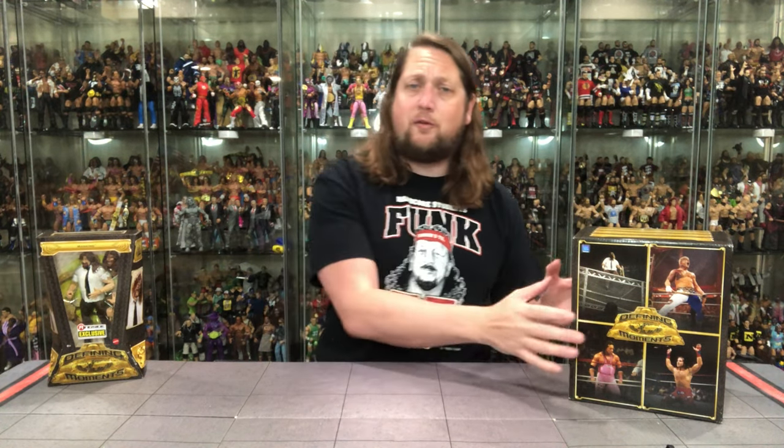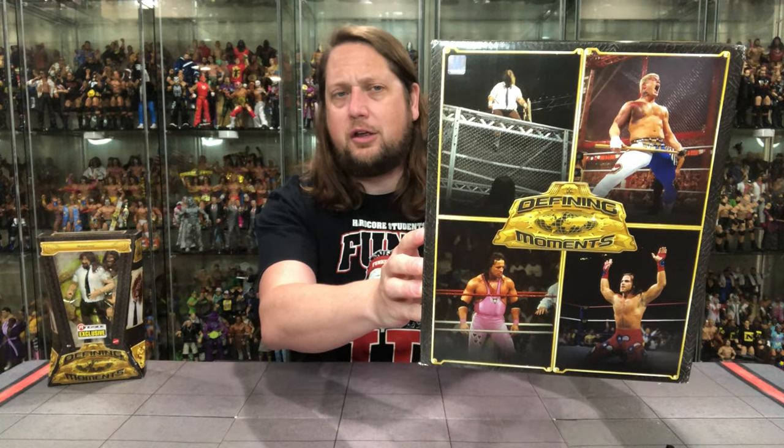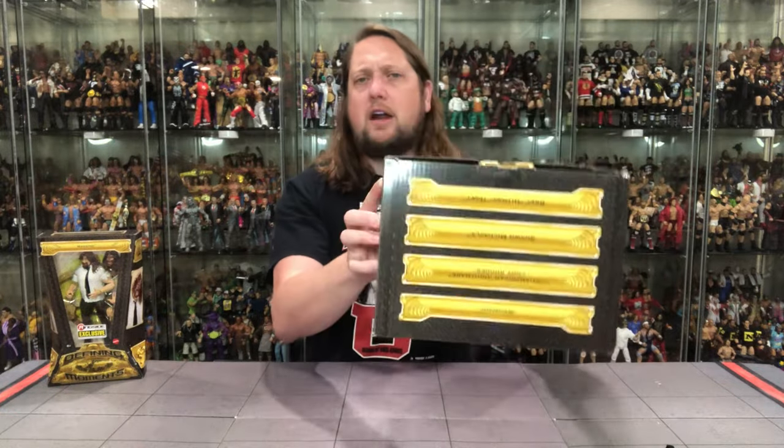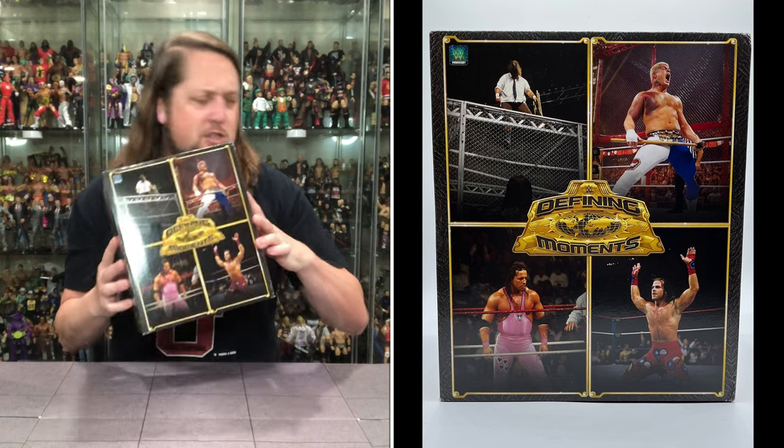Like I said before, I love this box. You gotta have the box. You got the 4 pictures right there looking good, there's the 4 on the side, same thing on the other side as well, got all their names up here, just a very cool box to collect. I like what Mattel is doing here, very cool.